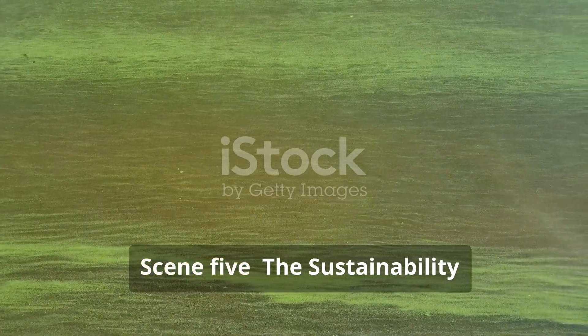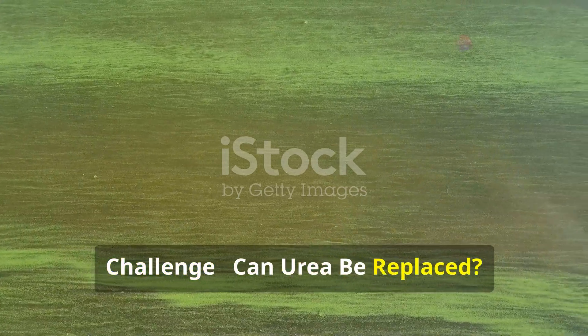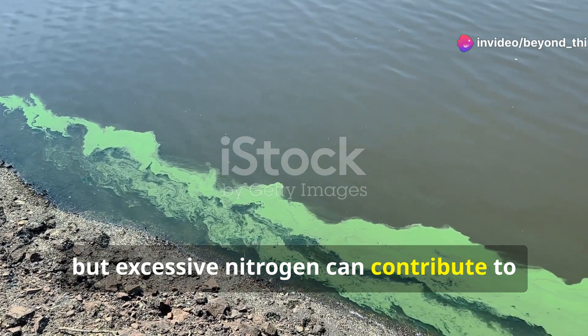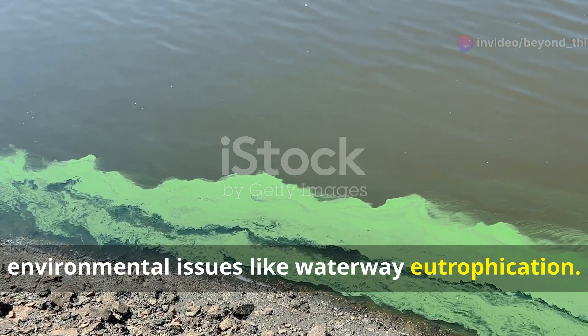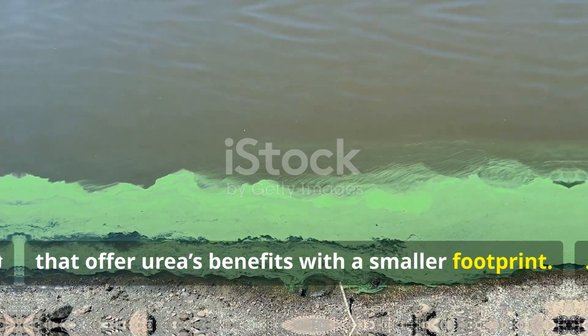Urea is effective, but excessive nitrogen can contribute to environmental issues like waterway eutrophication. Research is underway to find alternatives that offer urea's benefits with a smaller environmental footprint.